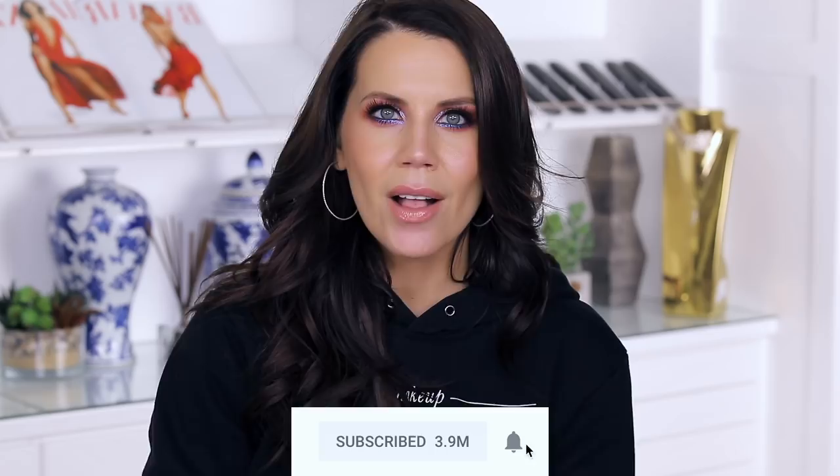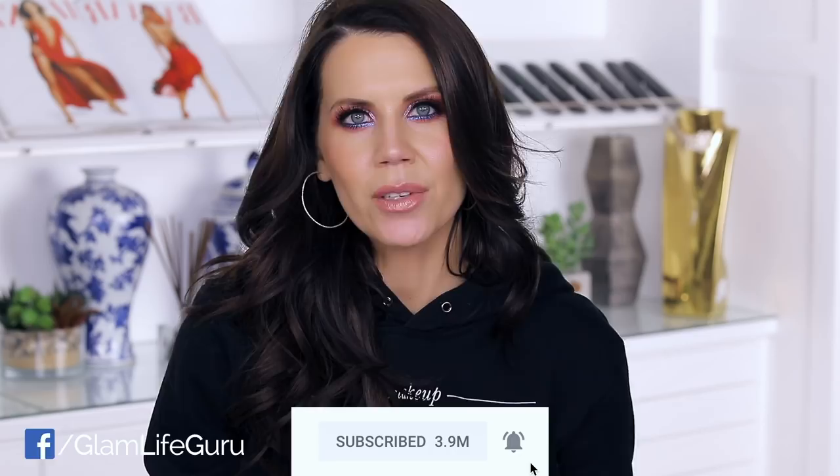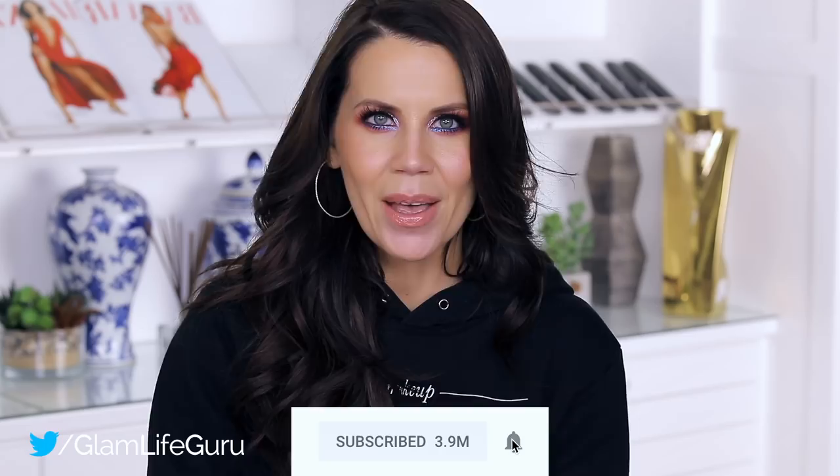I want to remind you: even if you are a subscriber, you need to hit the notification bell as well so that YouTube knows you really want to see my content and puts it in your subscription feed. If you don't want to miss any videos, make sure you hit that bell. I love you guys so much — I hope you're having a good one, and I will see you all in my next video.